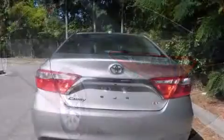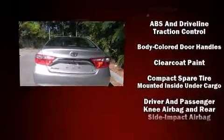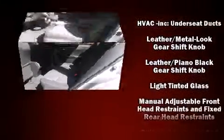Passengers are protected by various safety and security features including dual front impact airbags, front and rear side impact airbags, traction control, brake assist, ignition disabling, and four-wheel disc brakes with ABS.